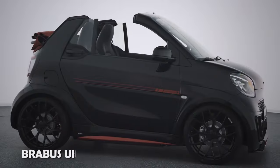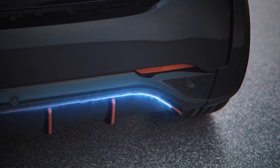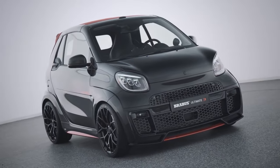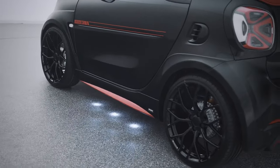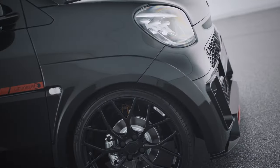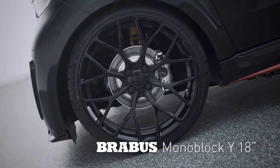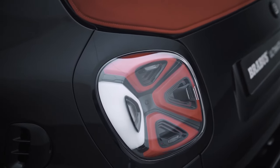The Brabus Ultimate E is an exclusive limited-edition electric supercar based on the Smart Forfour 4.2 Cabrio, set to hit the market in 2020. This remarkable vehicle boasts a wide-body package, 18-inch forged wheels, a reworked front fascia, and a distinctive rear diffuser, making it a standout in both design and performance.